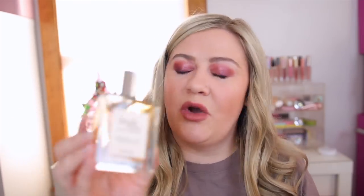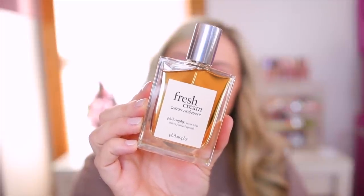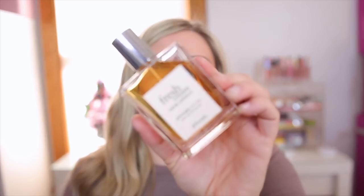Another really good bakery-type scent that's super sweet and gourmand is the Fresh Cream Warm Cashmere. This one literally smells edible but has that hint of cashmere that makes it a little bit different. Very warm — definitely something I'd wear for fall and winter. They do have the original Fresh Cream which is more of a frosting-type scent, but this one has to be my favorite and it's pretty inexpensive. I love pairing this one with the Sol de Janeiro Cheirosa 71. I would definitely recommend checking it out.